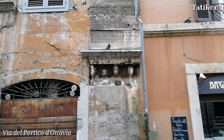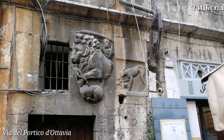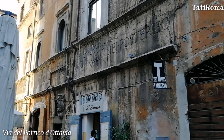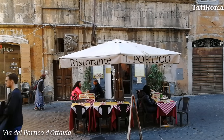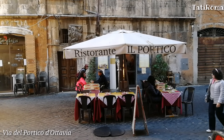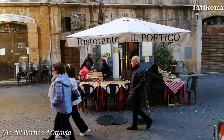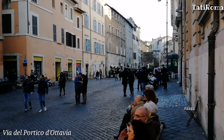Обязательно стоит обратить внимание на дом Лоренцо Манилио. Стены этого дома, построенного в XV веке, дополнены материалом античных построек. Надпись на Палаццо Манилио гласит, что во время, когда город Рим возрождался в своей первоначальной форме, Лоренцо Манилио пожелал возвести этот дом для себя и своих потомков. Написано, что дом был возведён в 2221 году от основания Рима.